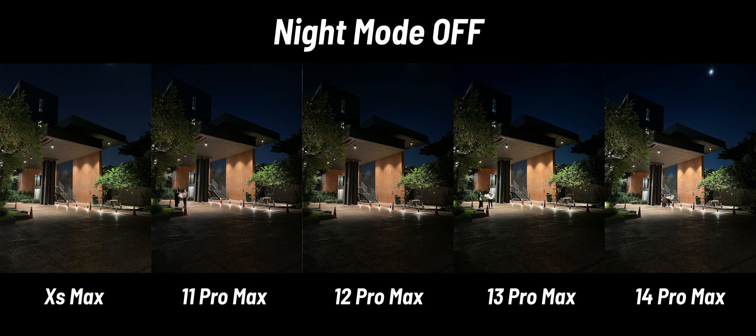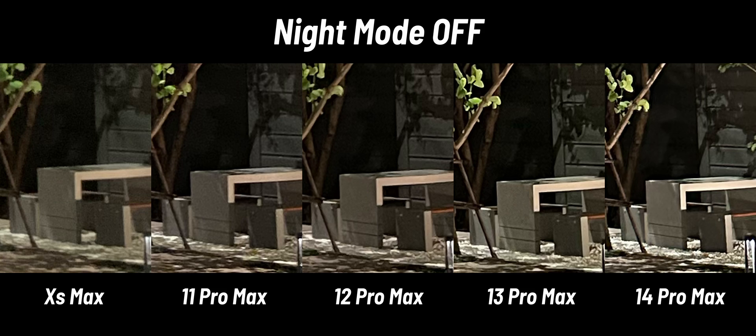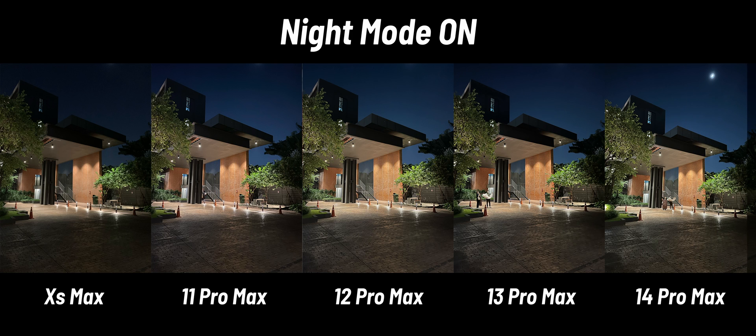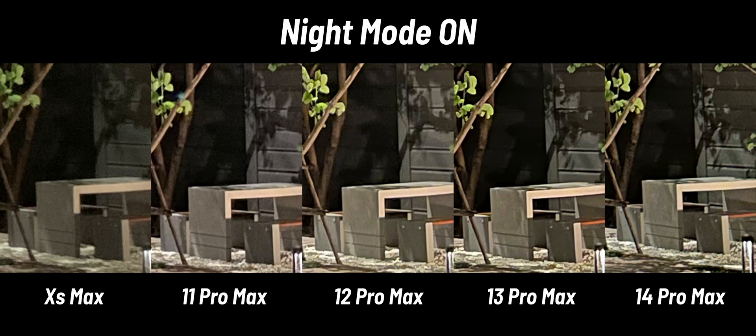Now onto the low light situation. These photos are shot with night mode off, and they are all pretty similar except for the XS Max, whose details really lag behind — like the leaves, which look mushy on the XS Max but crispy on the others. The noise level kept getting better year by year. With night mode on — available only from the iPhone 11 Pro onward — the details increase noticeably, overall brightness increases, and noise levels are lower. Night mode and Deep Fusion are definitely game changers.